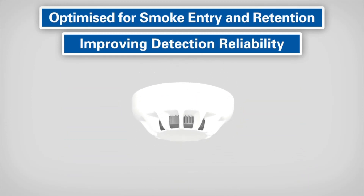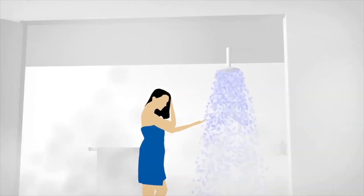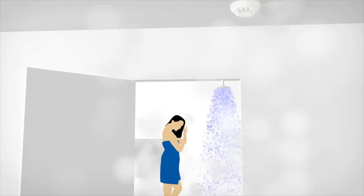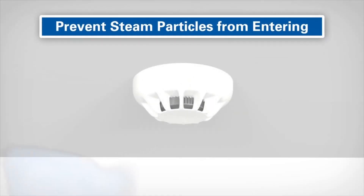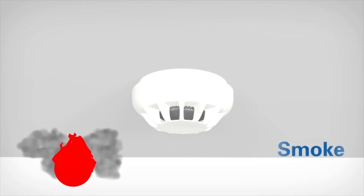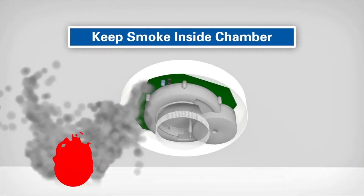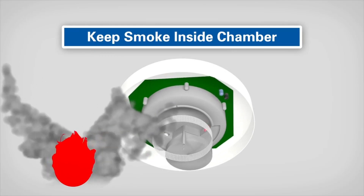Steam is a typical source of false alarms. The innovative chamber design of the Generation 6 detectors helps to prevent steam particles from entering the chamber, avoiding false alarms and disruptions whilst still responding to smoke. The design allows smoke to access the chamber easily and is able to hold the smoke inside the chamber to ensure accurate analysis.